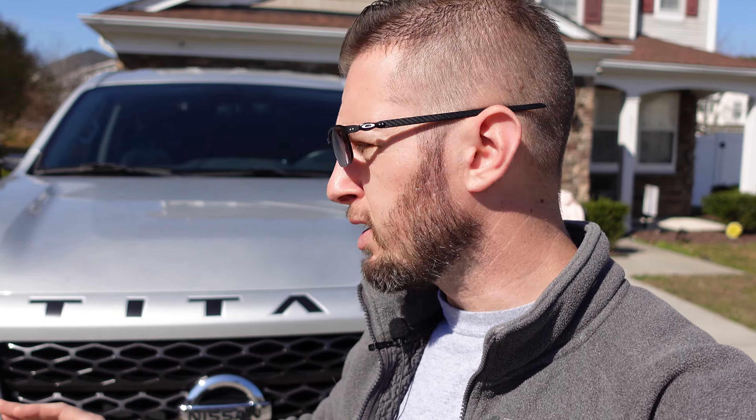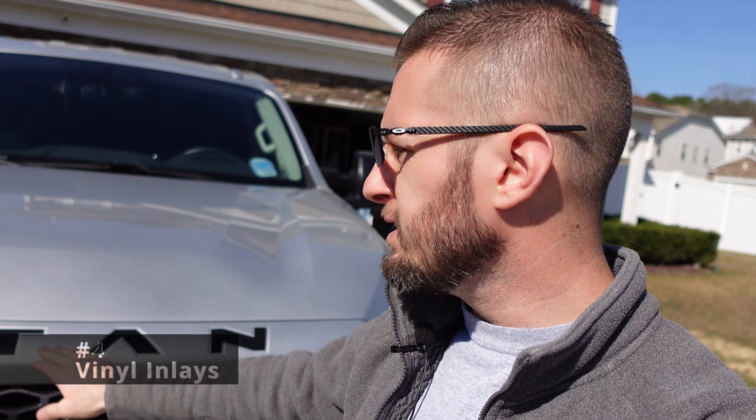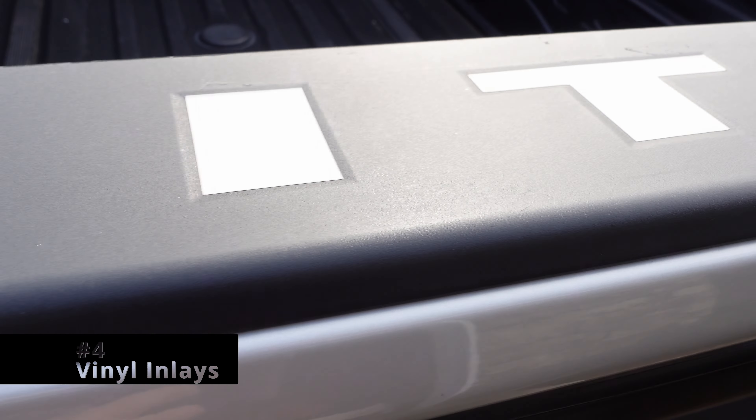One of the most subtle things, but one of the things I think makes the biggest difference on this truck, are these graphic inlays for the front and the back. These are both by Graphics 615. He is a Nissan Titan owner, part of the Nissan Titan forums, has a vinyl company and makes these things for the Titans. I'll drop a link to his store in the description. Makes really awesome stuff at a very great price — would highly recommend.